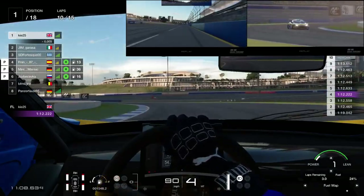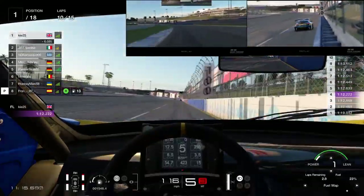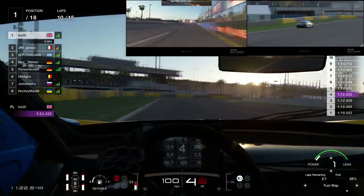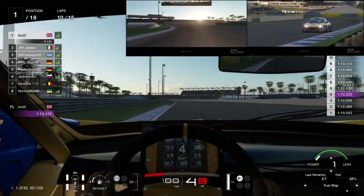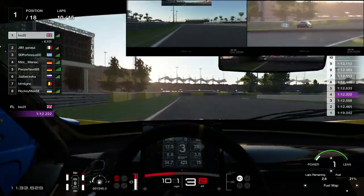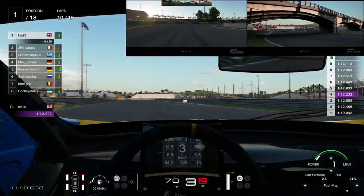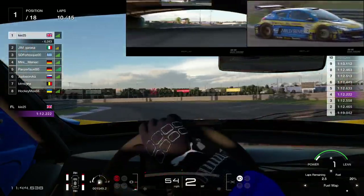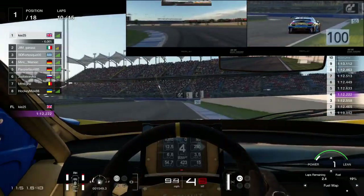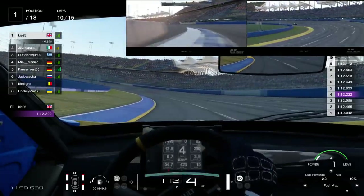Now the real battle begins. P2 on the no-stop strategy is 6 seconds behind. From race one I knew I needed to get the gap as close to 7 seconds as possible — when the previous driver pitted around 6 seconds ahead, I came out behind him. This driver behind me is a faster driver, and I did not want to have to overtake him. Coming onto the back straight, I've got two laps to push and build this gap from 5.96 seconds to around 7 seconds.